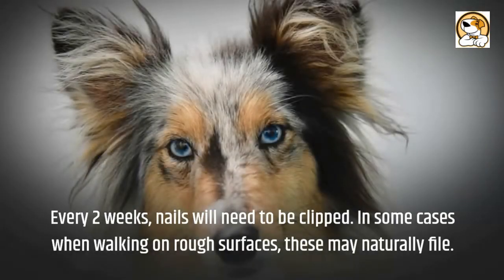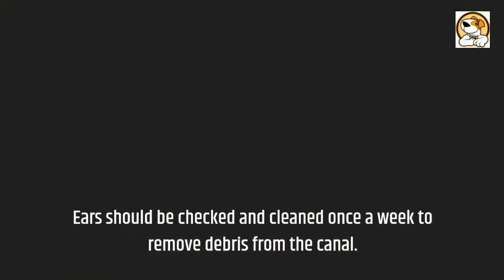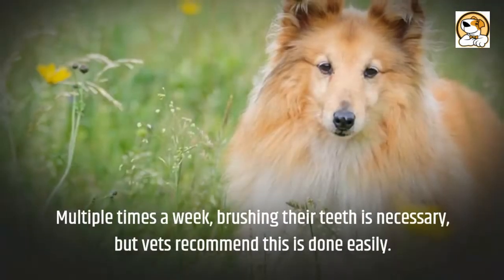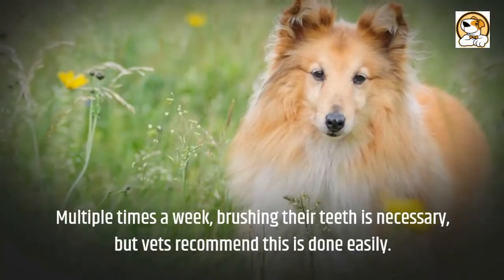In some cases, when walking on rough surfaces, nails may naturally file. Ears should be checked and cleaned once a week to remove debris from the canal. Multiple times a week, brushing their teeth is necessary, and vets recommend this is done regularly.